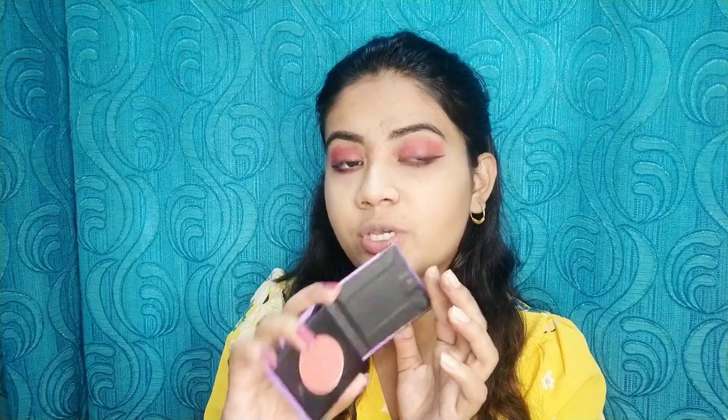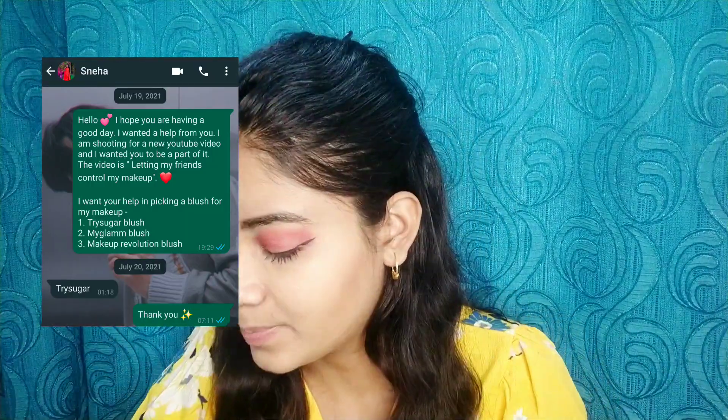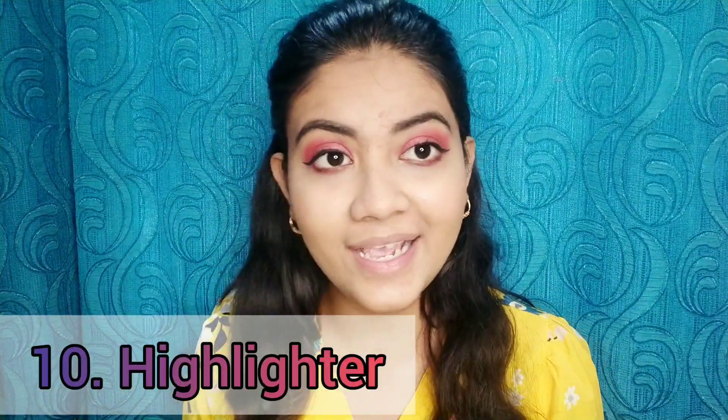For blush, I asked my friend Sneha which blush I should use, and she picked out the Trisugar blush. She actually recommended this shade to me and told me to go buy it, so she chose that one for me. Blush is done. For highlighter, I asked my mom to choose, and she chose the Maybelline Master Chrome highlighter in the shade Molten Gold — one of my absolute favorites.